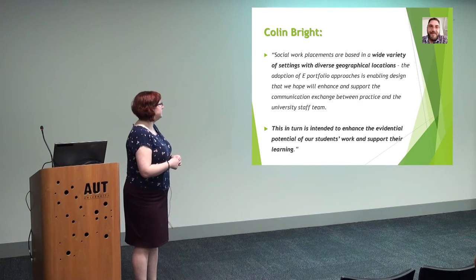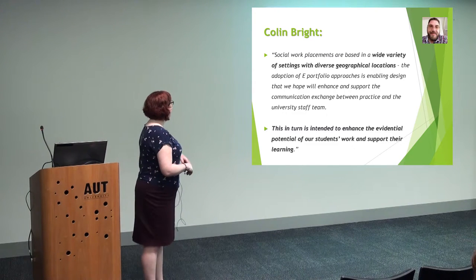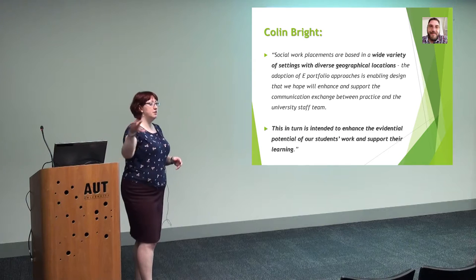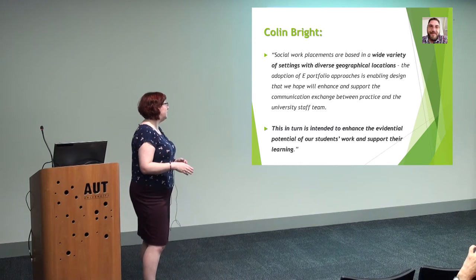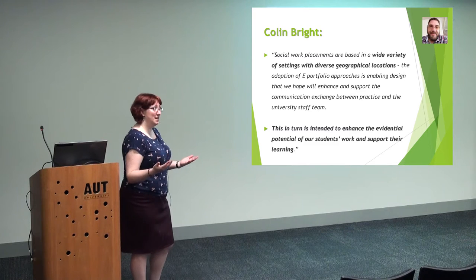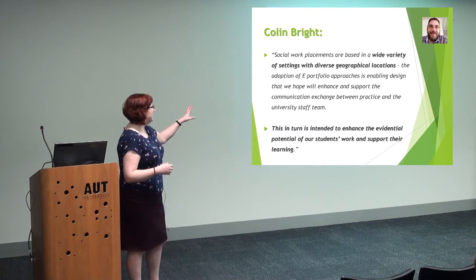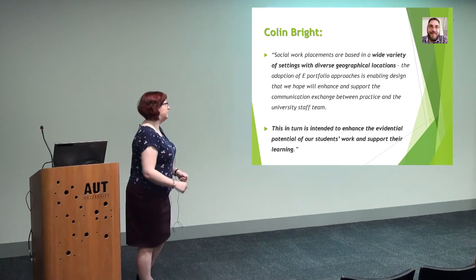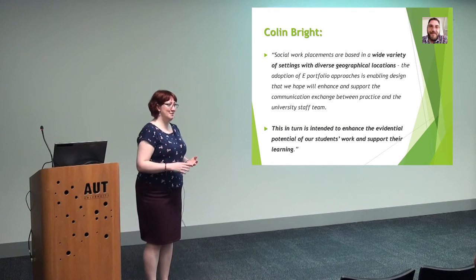And Colin — absolutely love Colin. He's our social work academic who said: we're going online, we're doing it, no questions asked, it's happening. He says the social work placements are based in a wide variety of settings with diverse geographical locations — these students are dotted around the south coast, not just in Southampton. The portfolio is enabling design that we hope will enhance and support the communication exchange between practice and the university staff team, so students don't have to keep coming onto campus with their work. He also wants to enhance the evidential potential of students and support their learning. He said: I'm going to do it all myself, I just need you to look over my shoulder every now and then. And what was great was I haven't had to do anything.